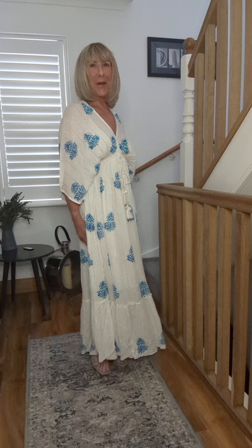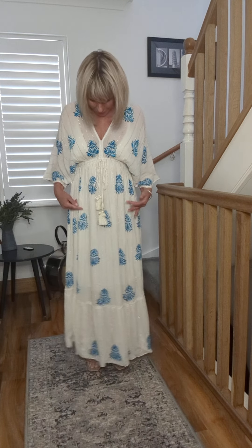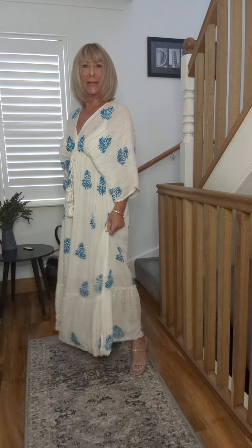Isn't she gorgeous? This is another one that I'm having for my holidays. She's a beautiful white with little gold detail, turquoise pattern, the most beautiful beading, with little tassels with little shells on them — and she's absolutely stunning.